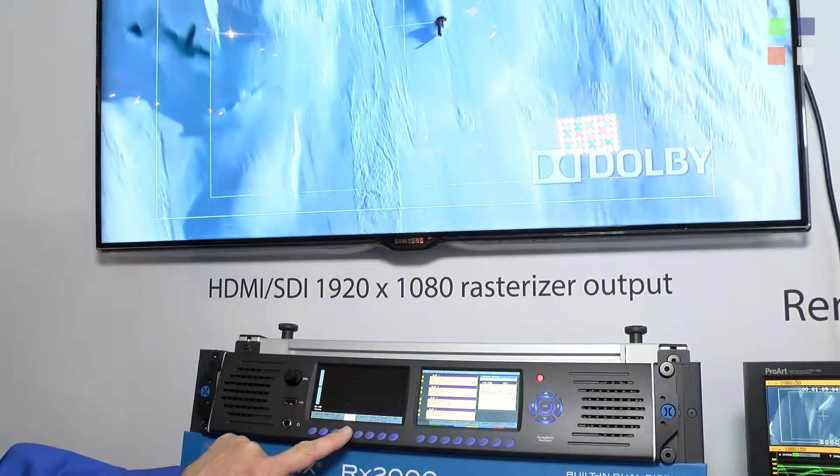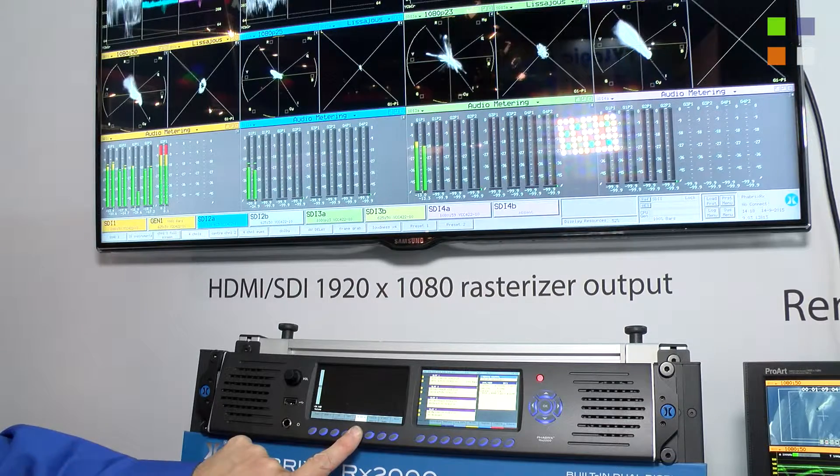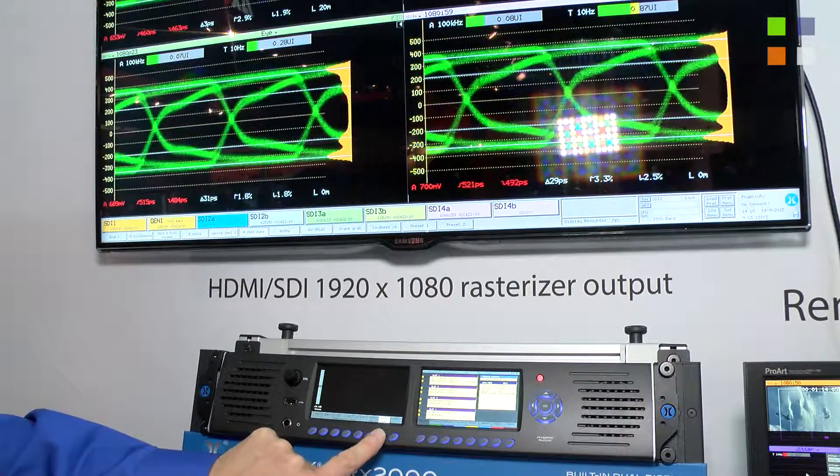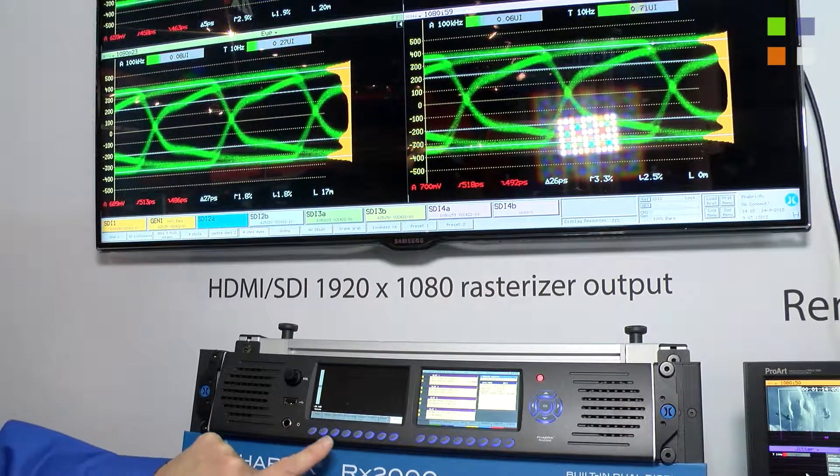What I can do is show you a few presets, just to show you how quick this works — just a lightning touch. Really, what the chief engineer would do is set up a few presets, whether it be audio or video, and at any time he can cycle through them.